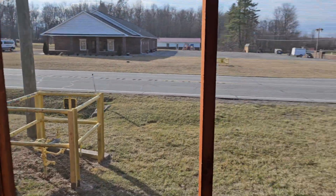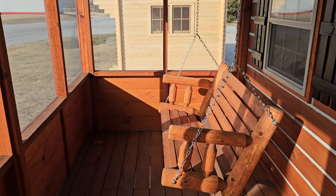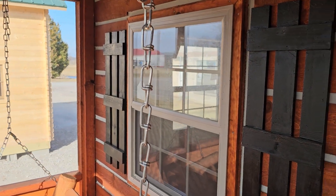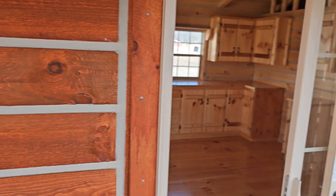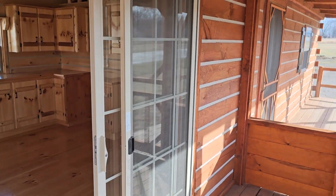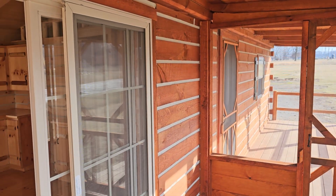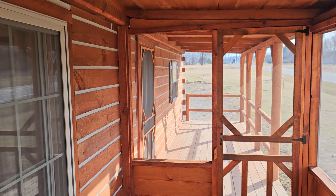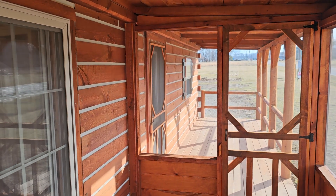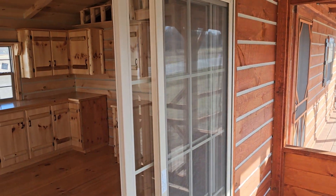The screened-in porch will keep the bugs off your back. I think it's beautiful — I prefer the swing, but some folks don't. You've also got the double-pane window and a glass sliding door that goes into the cabin. I try to film as many videos as I can because a lot of my customers are ordering from out of state, so they need to make an educated financial decision — and that's why I make so many videos showing all the different angles.